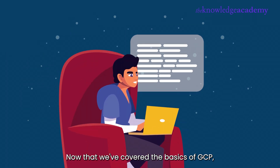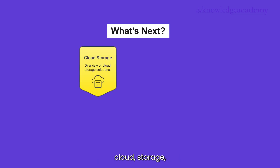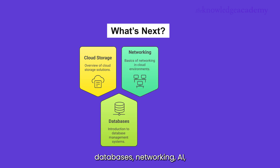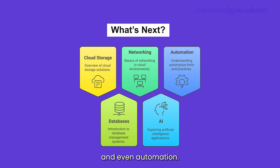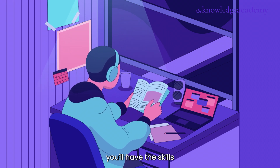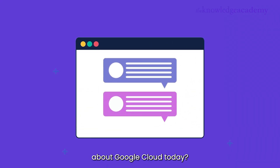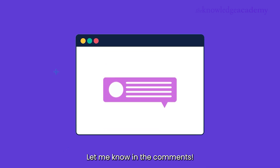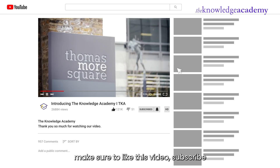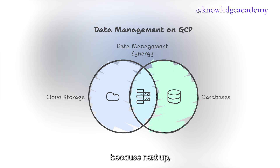Now that we've covered the basics of GCP, what's next? In this series, we'll go step by step, covering cloud storage, databases, networking, AI, and even automation. Whether you're a beginner or an experienced developer, by the end of this playlist, you'll have the skills to start using GCP like a pro. Did you learn something new about Google Cloud today? Let me know in the comments. And if you're excited to start your cloud journey, make sure to like this video, subscribe, and turn on notifications — because next up, we'll be diving into cloud storage and databases on GCP. You don't want to miss it.